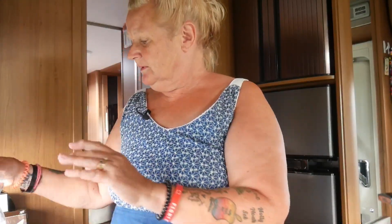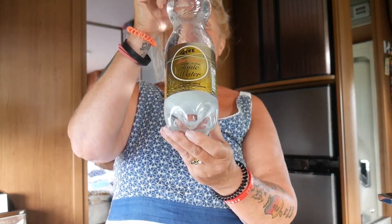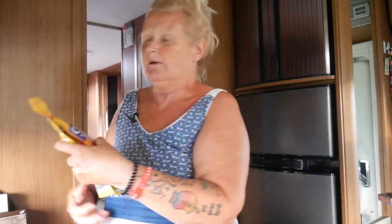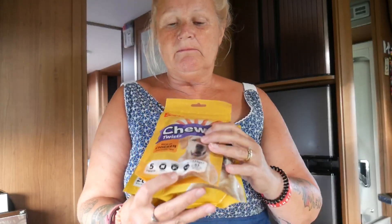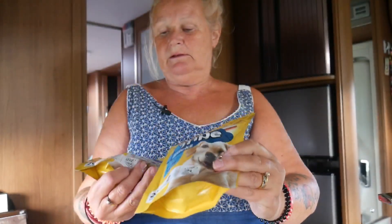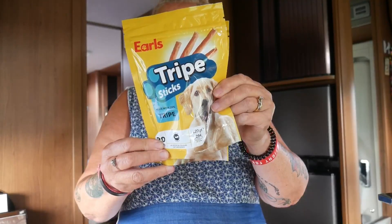Two bottles of slimline tonic — that's for our gin in the evening when we don't go out. And three packets of chews for Pippin: chicken ones and two packs of tripe. She loves them and they were only £1.69.